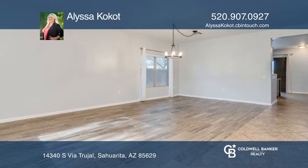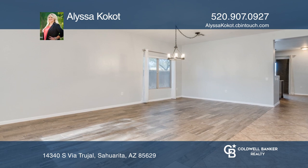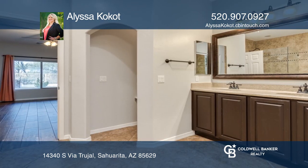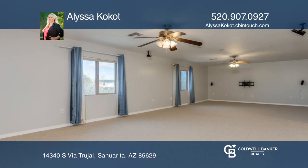Welcome to this energy-efficient home with own solar and several upgrades. With five beds and three and one half baths, this home has a kitchen with granite counters and stainless steel appliances, updated flooring and a backyard that is great for relaxation.